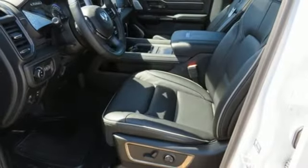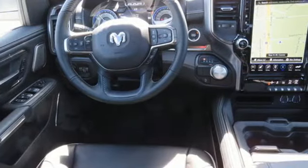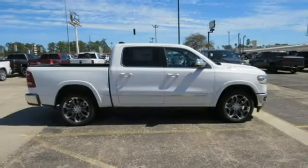Trailer hitch receiver, height adjustable automatic with driver control suspension, automatic parking sensors, and heated and ventilated leather bucket seats.